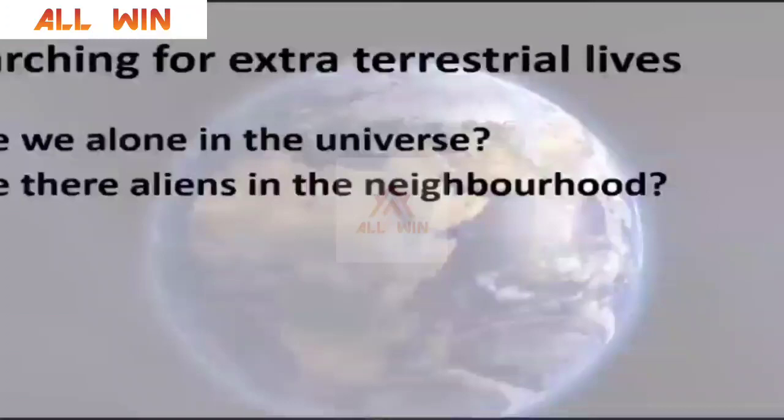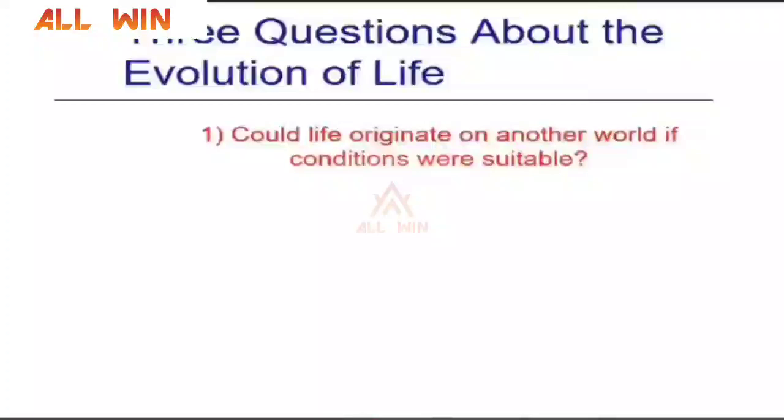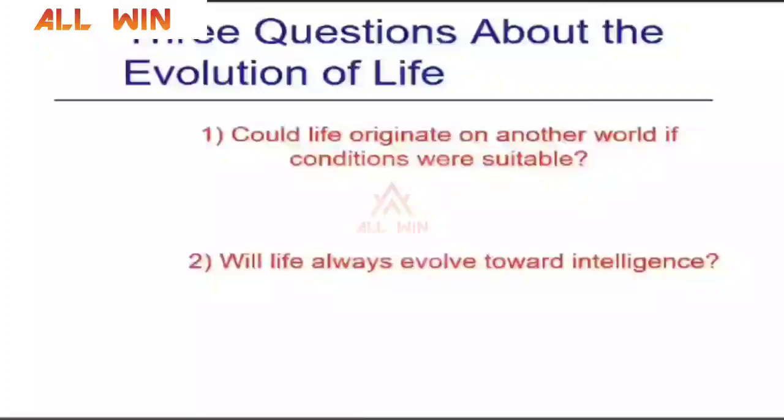Are we alone in the universe? This is a nice question asked by many participants. Do we have aliens in our neighborhood? There are three important questions about the evolution of life per science: Can life originate on another world if the conditions are suitable? According to the Miller-Urey experiment, we know something about this. Will life always evolve towards intelligence? As per scientific understanding, we have intelligence — that is why we are talking with each other.